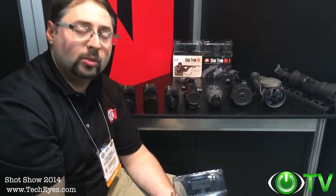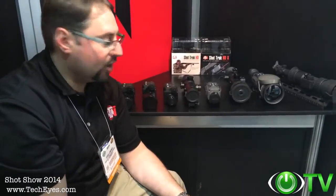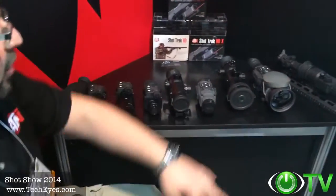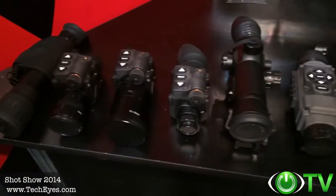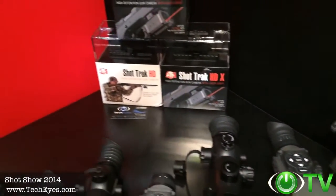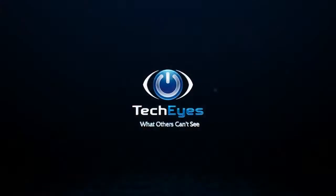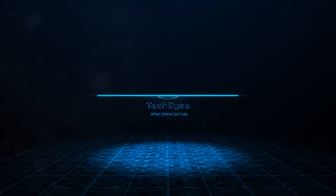It's going to be shipping to customers within the next 30 days after SHOT Show. This SHOT Show has been so incredible in 2014 — we've released so many great new products. I wanted to express my thanks to TechEyes for stopping by our booth and giving us the opportunity to show their customers our great new products launched this year. Thanks so much.